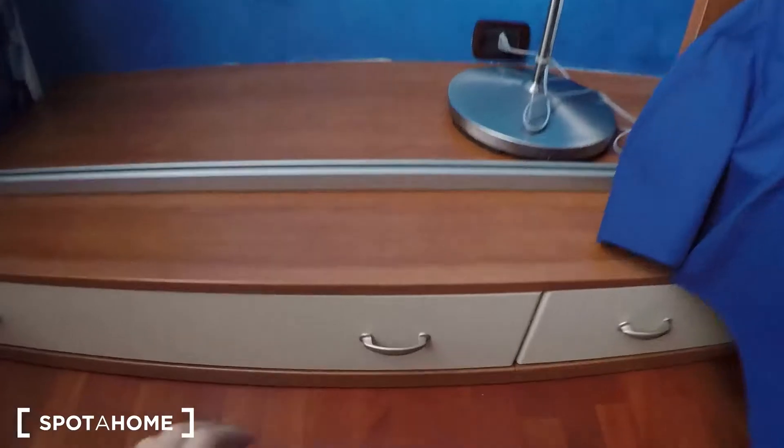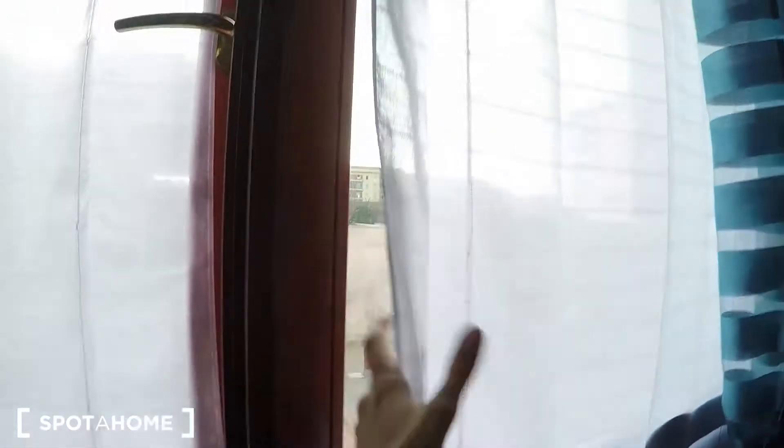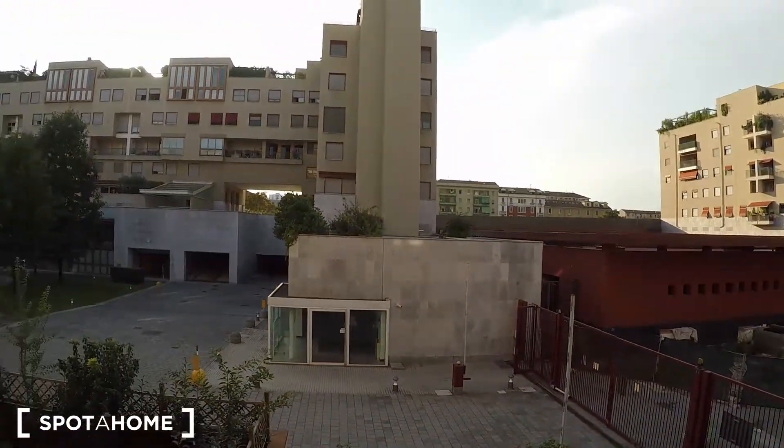Here you have some space to put your stuff. There's the window — it's a really big window so it's really bright here during the day.